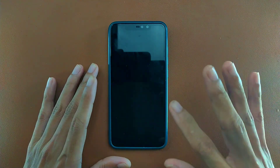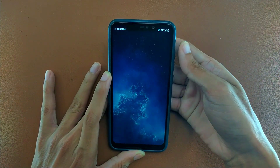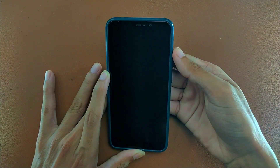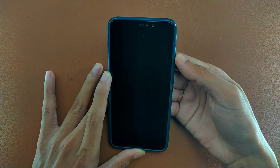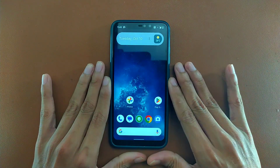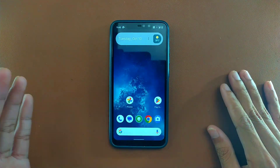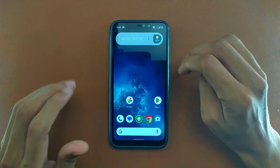Let's check out what we are getting with this ROM. First of all, let's check the fingerprint. As you can see, it is really fast — the fingerprint unlocks each and every time with no issue. There are bugs, but not major ones that would prevent you from using this ROM.